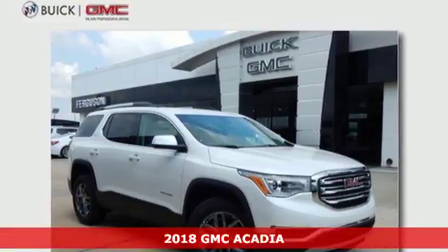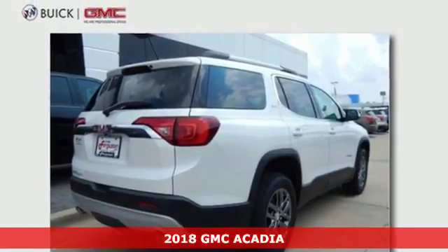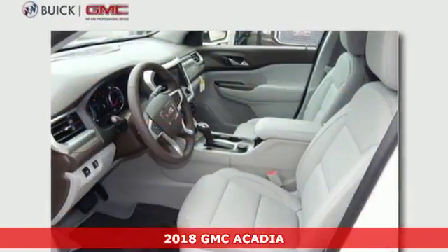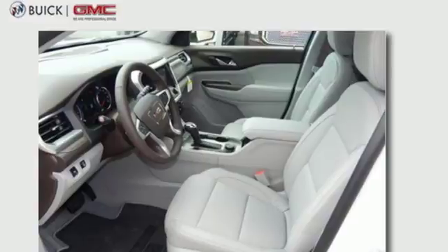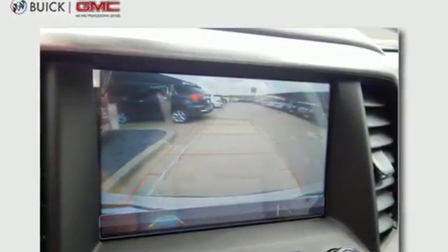It's a 2018 GMC Acadia. Family practicality has become a lot more fun to drive. The premium interior is built around your comfort with features including keyless open and start, climate control, cruise control, auxiliary audio input and Bluetooth.